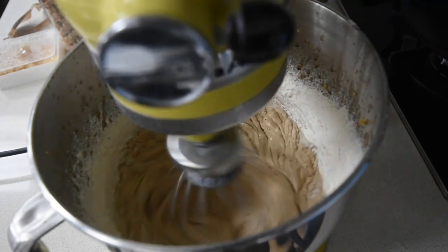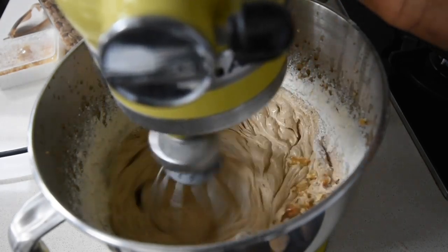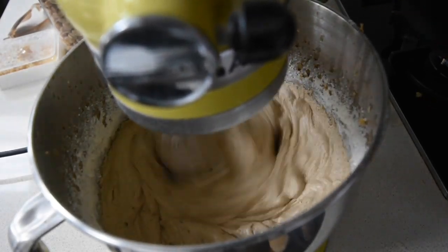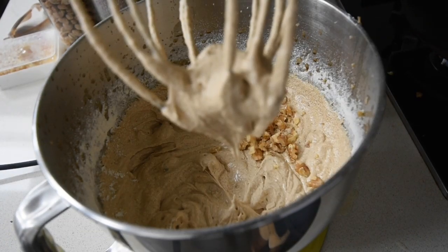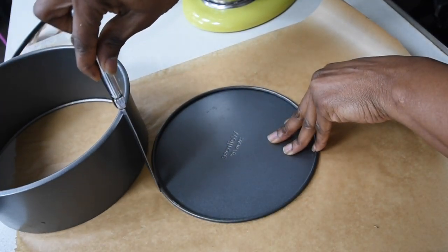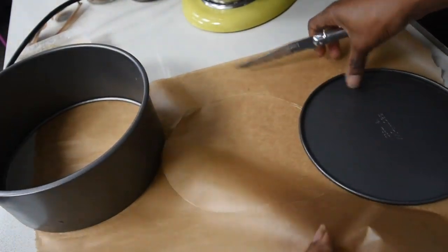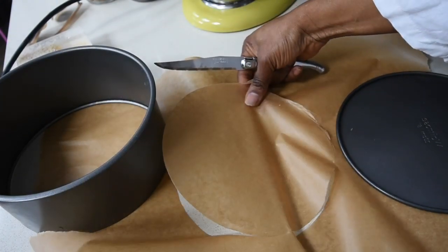This is so exciting! Now I'm going to incorporate my crushed walnut pieces into the mixture and the mixing is almost done. The next thing is to prepare my baking tin, and at this point I'm also going to preheat my oven to 180 degrees. Using my greaseproof paper and the bottom of my 9-inch cake tin, I've created a circular cut to cover the base of my cake.